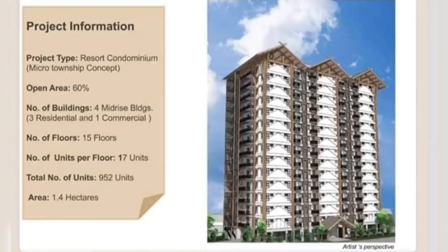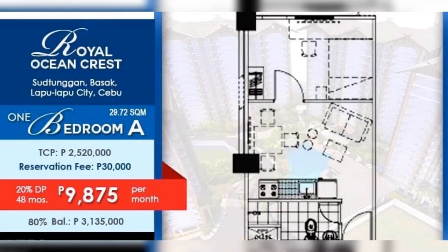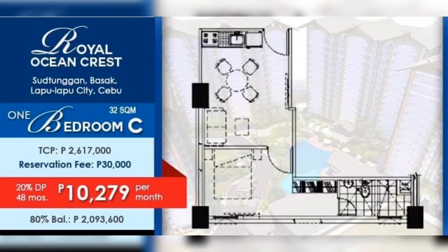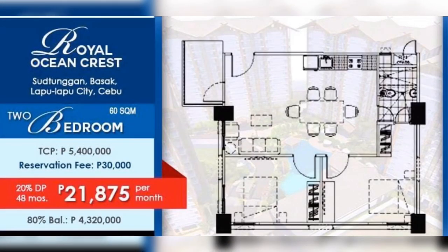Reserve now! For the project details, it has four mid-rise buildings — three for residential and one for commercial. They offer one bedroom A with a floor area of 29.72 square meters, with a monthly of ₱9,875. One bedroom B is 30 square meters with a monthly of ₱10,279. One bedroom C is 32 square meters with a monthly of ₱10,279. Two bedroom is 60 square meters with a monthly of ₱21,875.